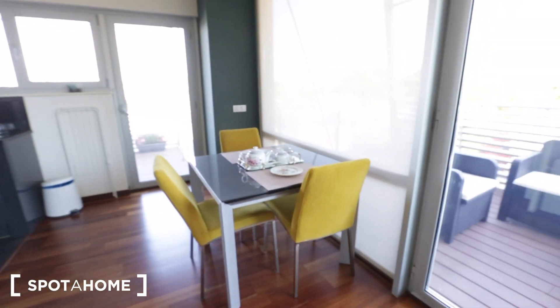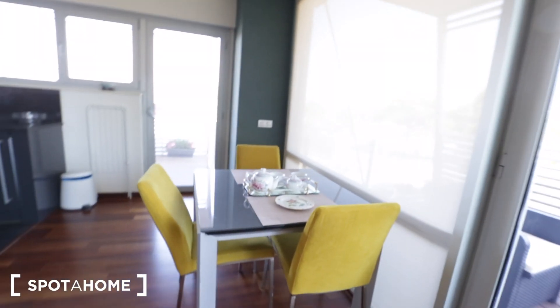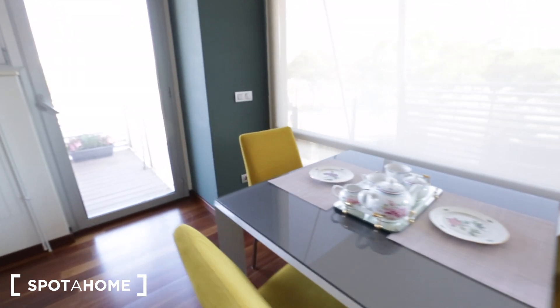Now we're going to take a look at the balconies last, but here is a dining space with a table and three chairs.